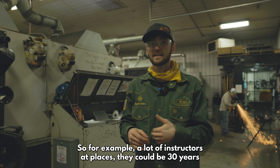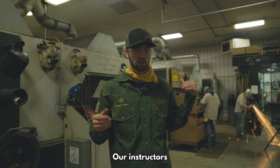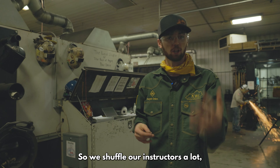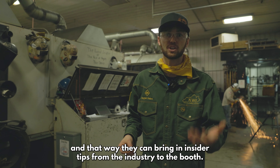A lot of instructors at other places could be 30 years deep in the industry and haven't welded for several years. Our instructors have several years of experience, but they constantly rotate in and out of the industry. So we shuffle our instructors a lot, and that way they can bring in insider tips from the industry to the booth.